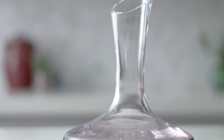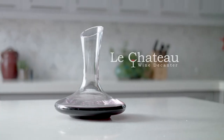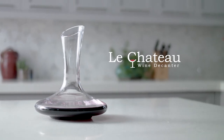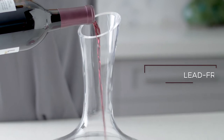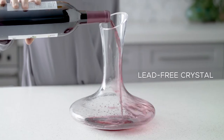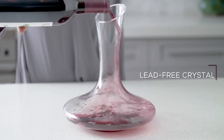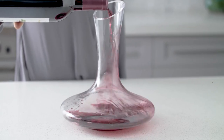Free your wine from the grasp of an air-restricting bottle with the Le Chateau's hand-blown and 100% lead-free crystal wine decanter. Perfectly engineered for a standard 750-milliliter bottle to enhance the purity, aroma, and taste of your favorite red or white wine.